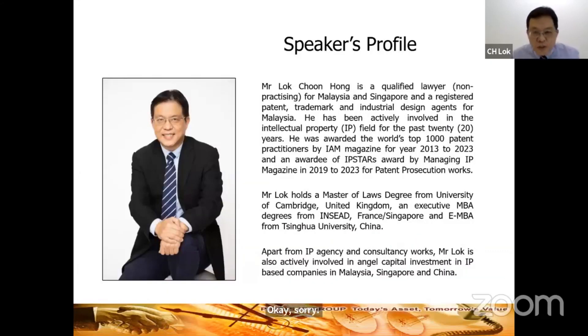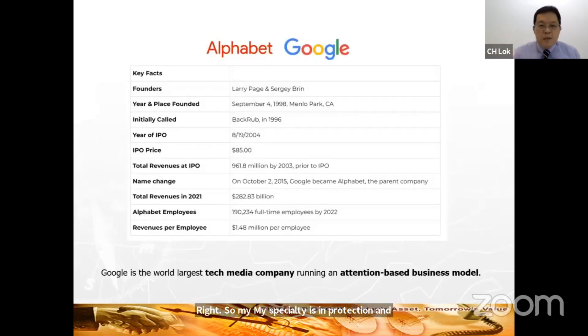Jaiyee has briefly introduced me. I'm from Pintas IP Group. I'm a Patent Attorney by profession. I have been actively involved in this patent field for 20 years and actively involved in the Southeast Asia region. My specialty is in protection and patent monetization.